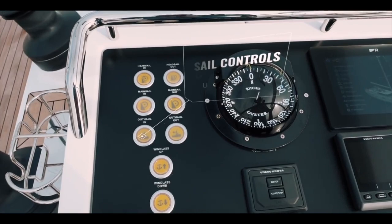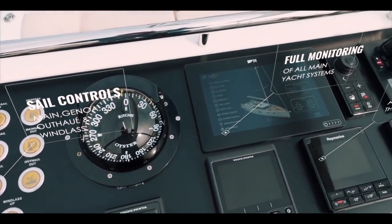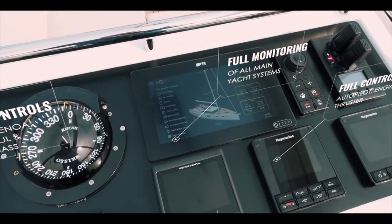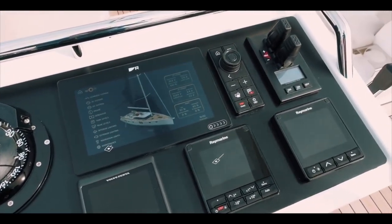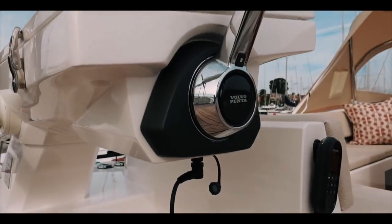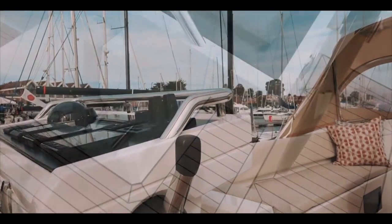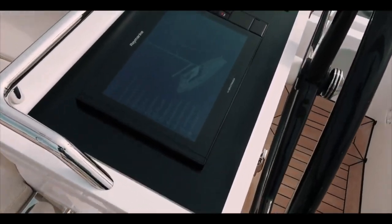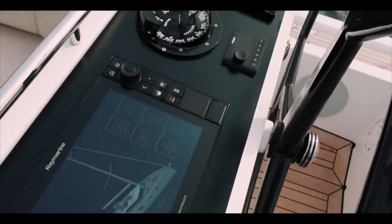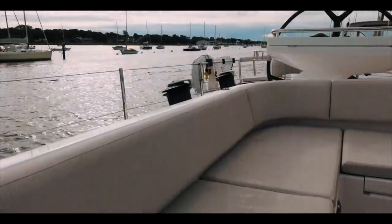It is pretty high tech here. Starting with fully automated sail control - you've got the main, the genoa, the outhaul - and full monitoring of all the boat systems. The autopilot controls as you would expect, but also a bow thruster and a stern thruster. Electronic Volvo engine controls give you fingertip control over the engine, and all of this is replicated on the starboard side - there is nothing you can't control from here.